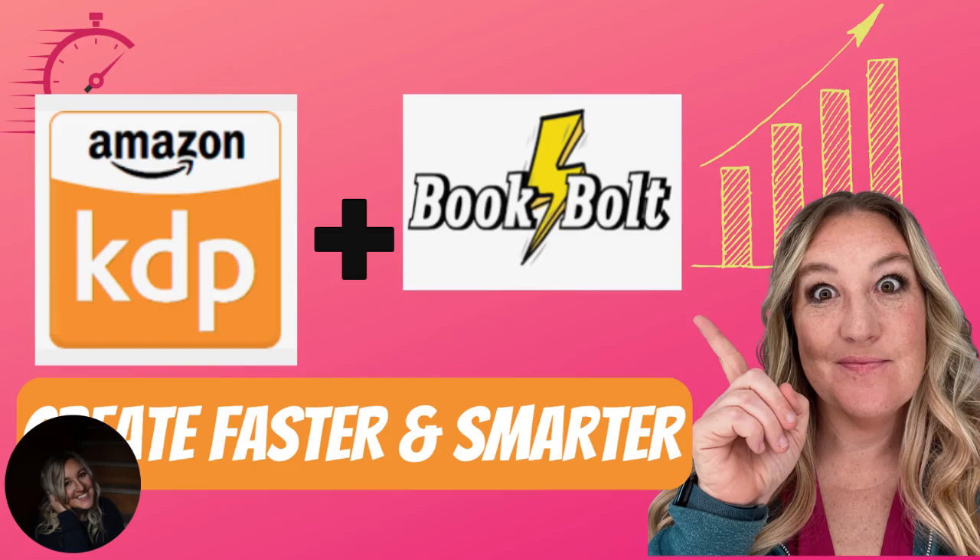Imagine having an idea for a book that you want to create and being able to do it in just a matter of minutes.